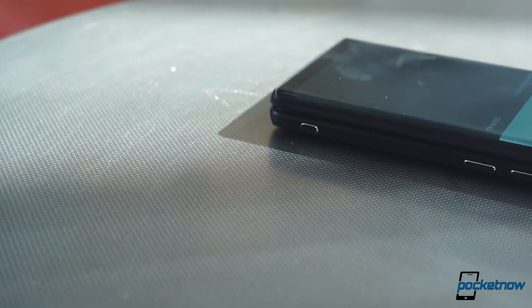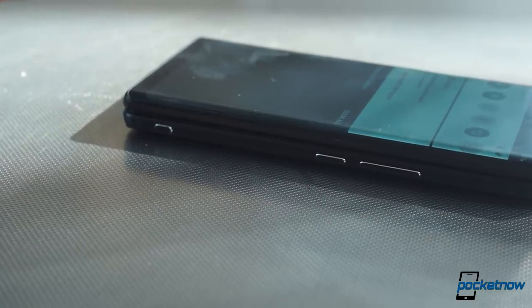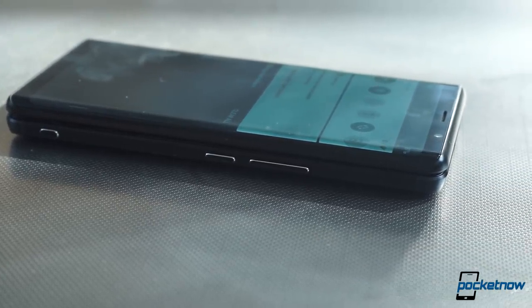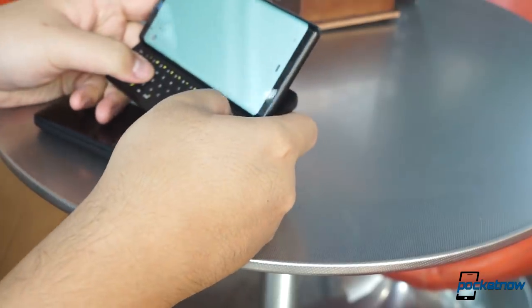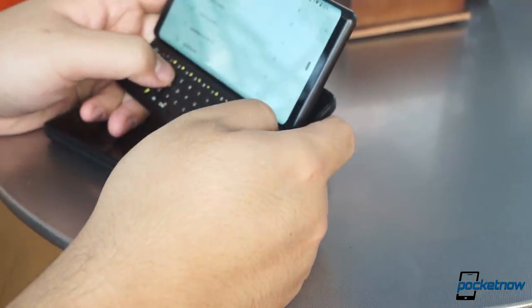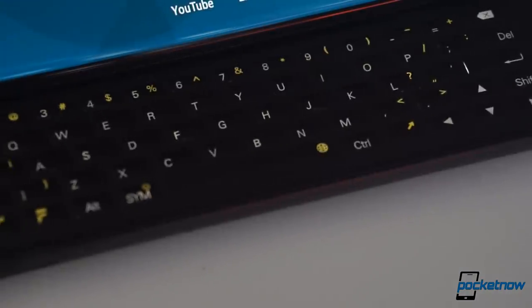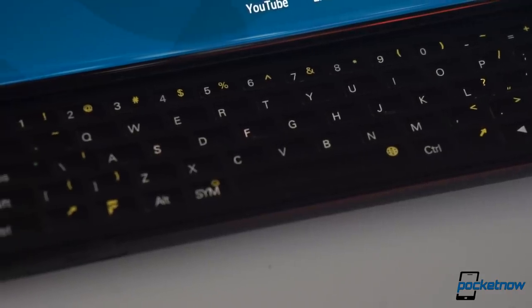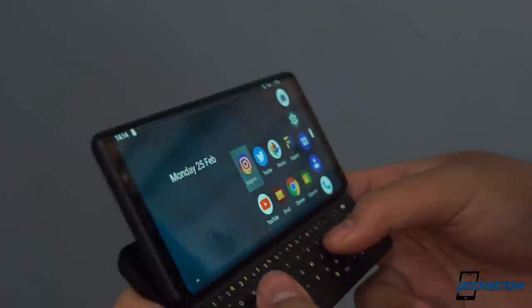The people at FX Tech are just like me. The UK-based, privately funded startup is teasing a new Android phone with a sliding keyboard — sliding like the Nokia N950. That's a good sound to hear, and if there's any reason why a smartphone these days should be 14 millimeters thick, it's this. Even though it's been through seven stages of development so far, there's still more work to be done.